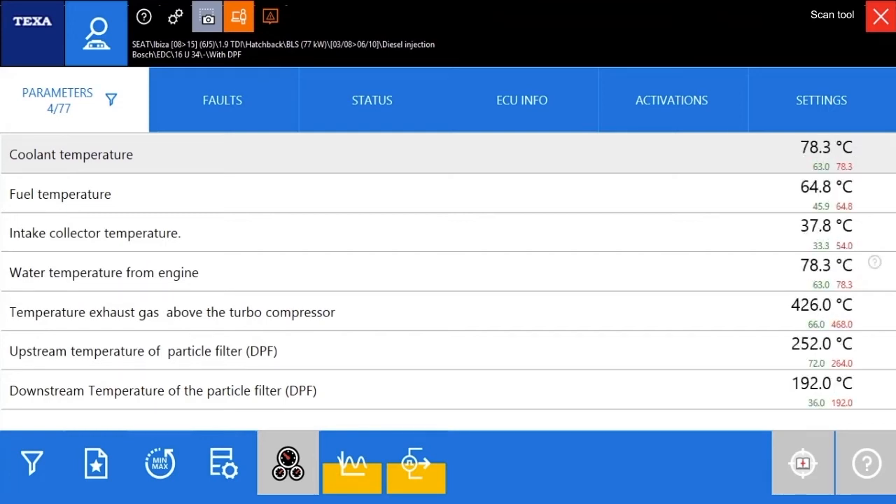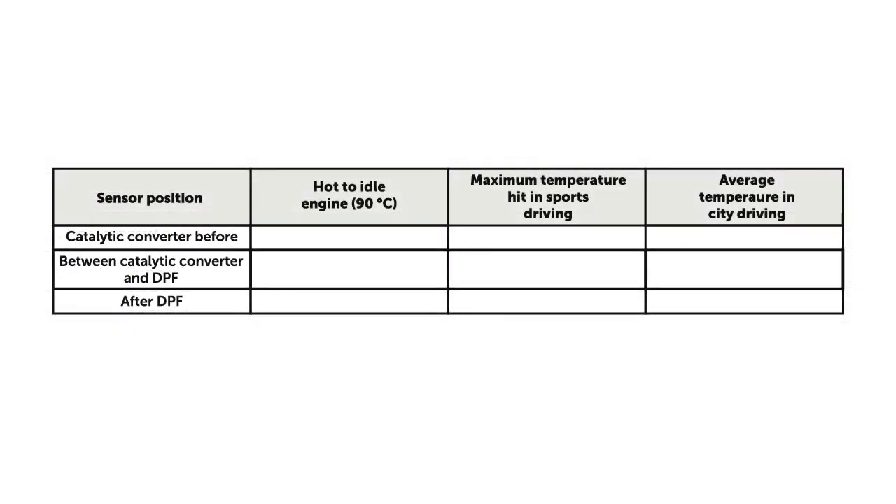When driving, the values may vary slightly according to the vehicle and how it is handled. The approximate temperatures should be: the temperature sensor upstream the catalytic converter should remain at 170°C when idling, 650°C with high sustained engine workload, and from 450 to 550°C during long medium workloads through a city. The temperature sensor between the catalytic converter and particulate filter should remain at 144°C when idling, 444°C with high engine workload, and from 350 to 370°C during a long drive through a city. The temperature sensor downstream the DPF should remain at 124°C when idling, 388°C with high engine workload, and 340°C during a long drive through a city.